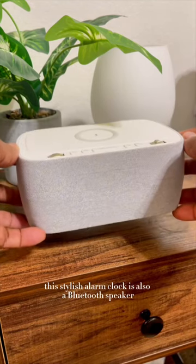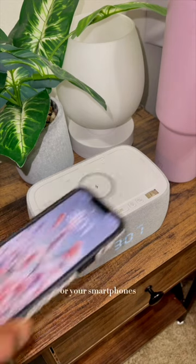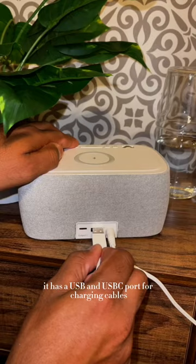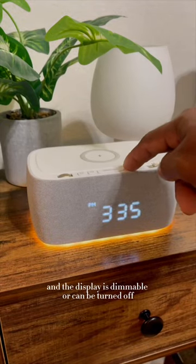This stylish alarm clock is also a Bluetooth speaker and FM radio. It can wirelessly charge your AirPod Pros or your smartphones. It has a USB and USB-C port for charging cables, a warm nightlight, and the display is dimmable or can be turned off.